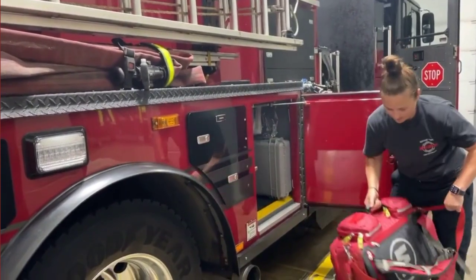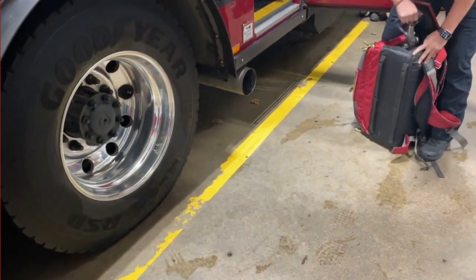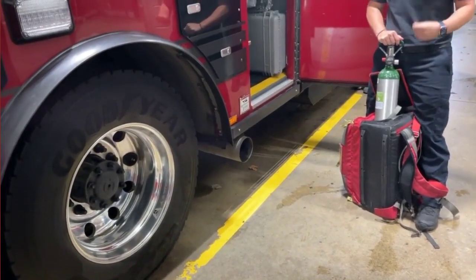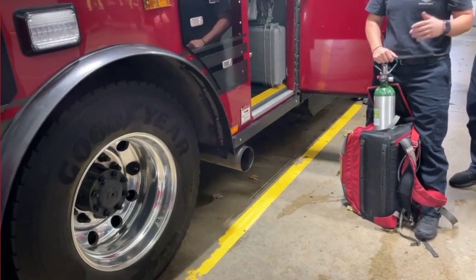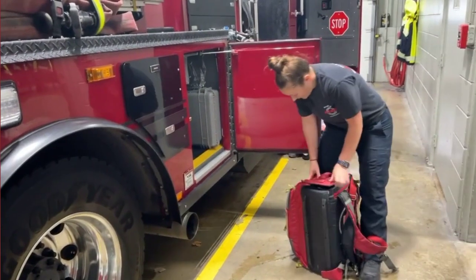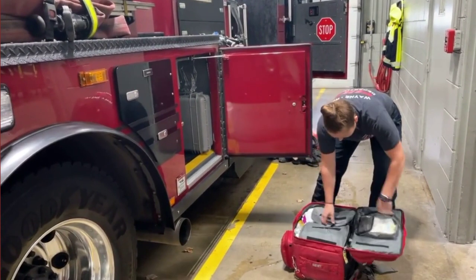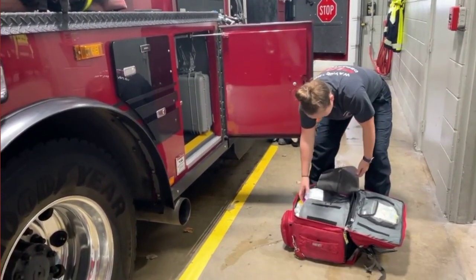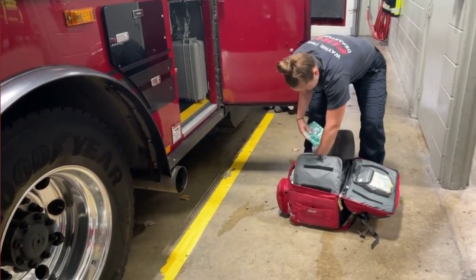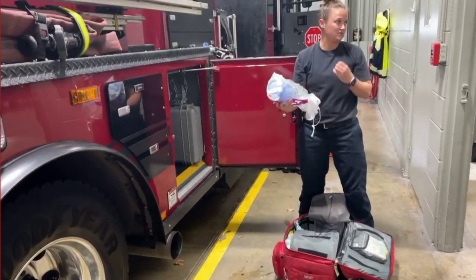We have what we call an airway bag — we call it that because we carry oxygen inside. Whenever someone has trouble breathing or a medical condition, we're able to give them oxygen and help them out. Inside we have equipment to help people breathe: a nasal cannula, and a bag valve mask that we can use to actually breathe for someone who is not breathing on their own.